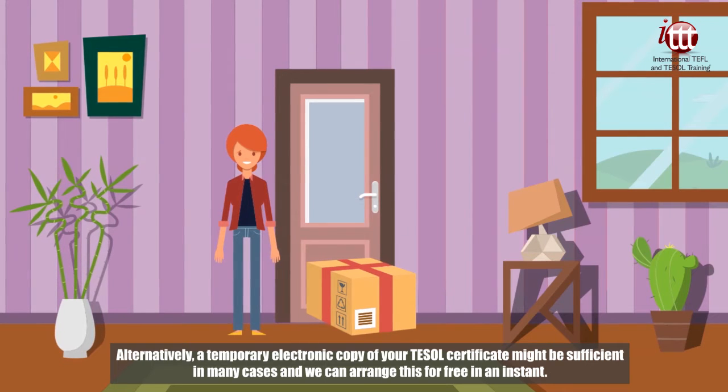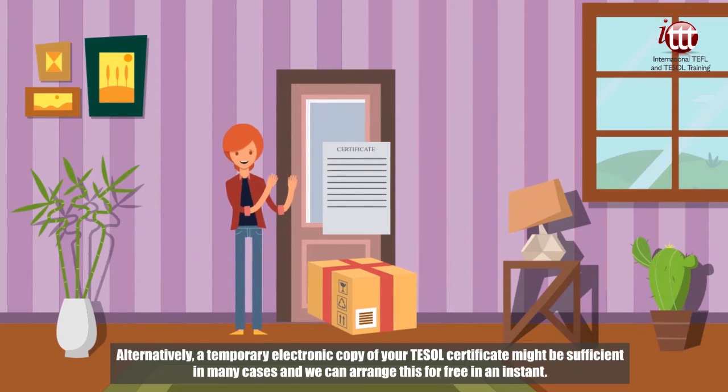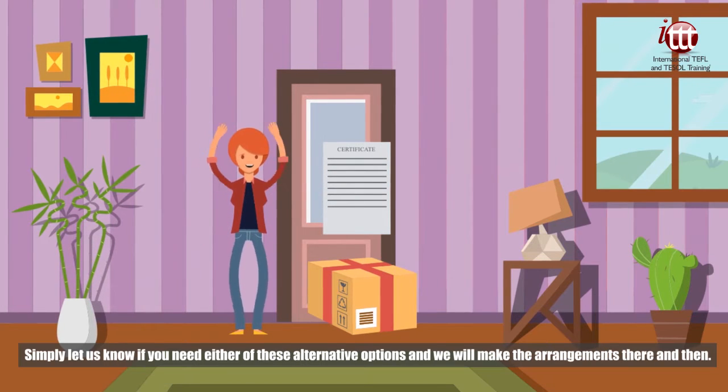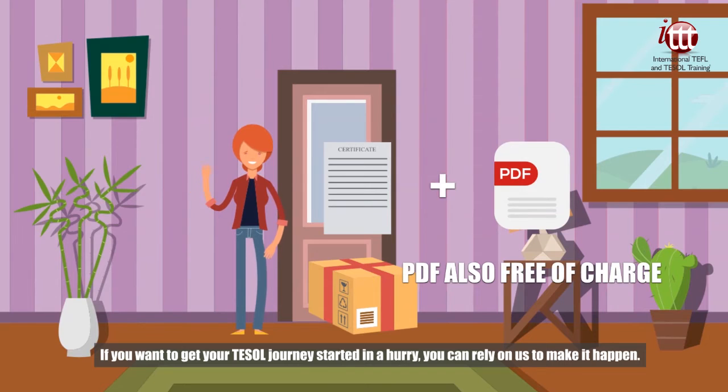And don't forget, the postage cost of your original TESOL certificate is covered in the course fee to any worldwide location, and the PDF copy is also free of charge. Whatever your teaching plans, there is no need to wait around with ITTT.